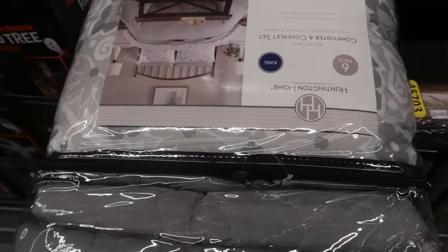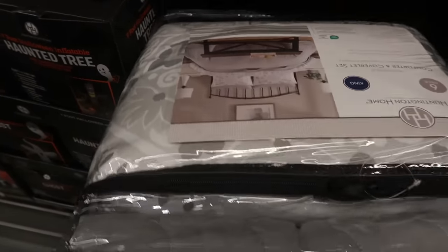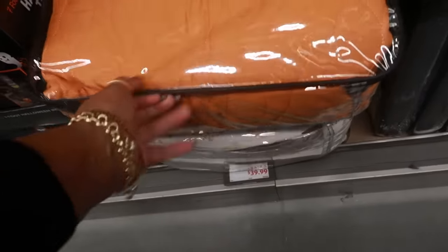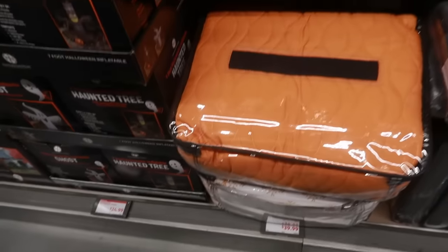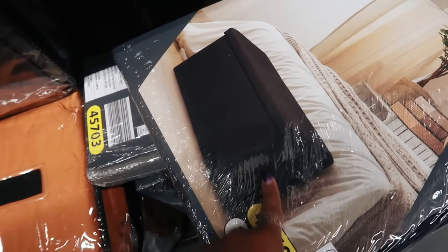Comforter and coverlet sets — six piece, king size for $39.99. There's a nice print and an orange one. That's not bad for $40. Then you have a rectangular storage ottoman for $20.